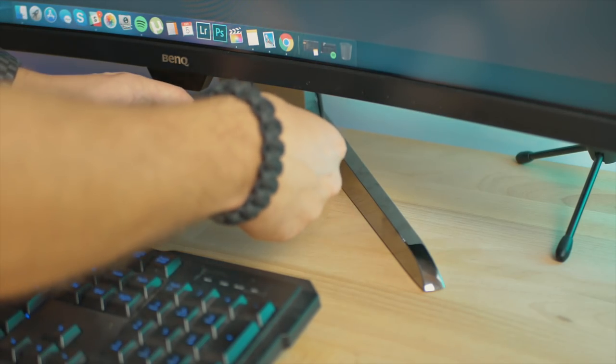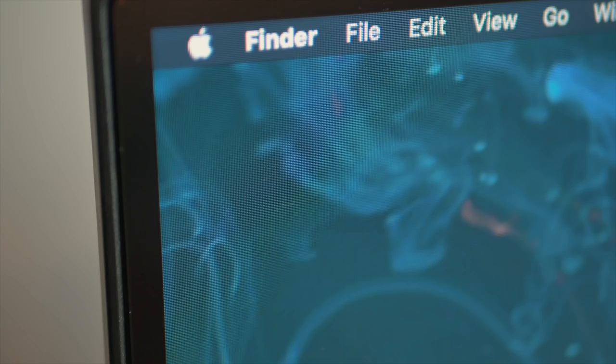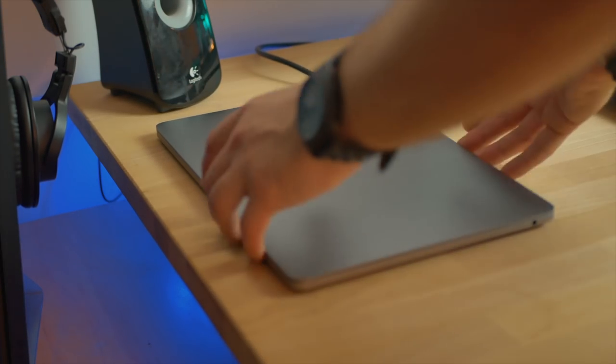It has USB 3.0 on the back, so I can easily connect my hard drive, and my speakers — everything connects straight to the monitor. If I want to use my laptop, I just disconnect the cable and bring it wherever I want. It's so easy to use, and USB-C is the way to go, especially if you're using Mac computers. I'm quite happy with that setup for now.